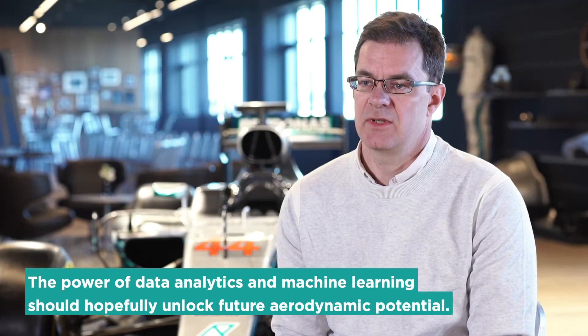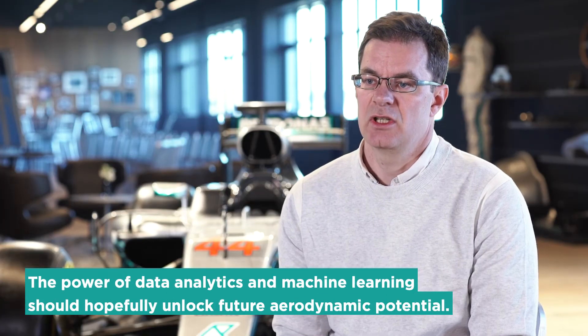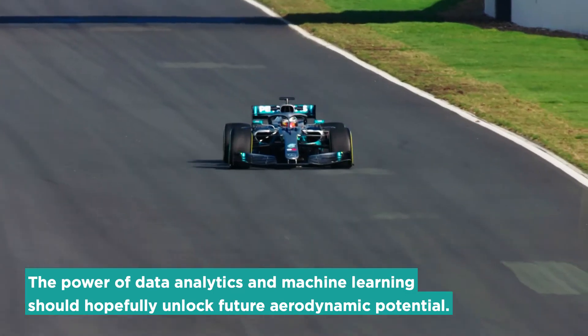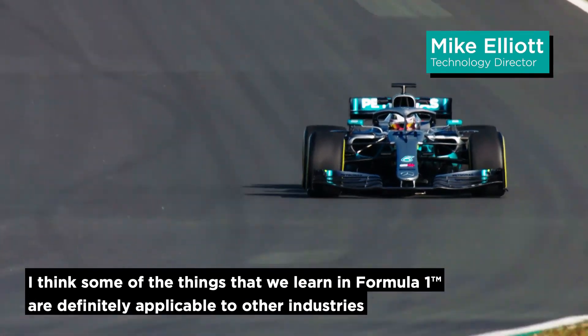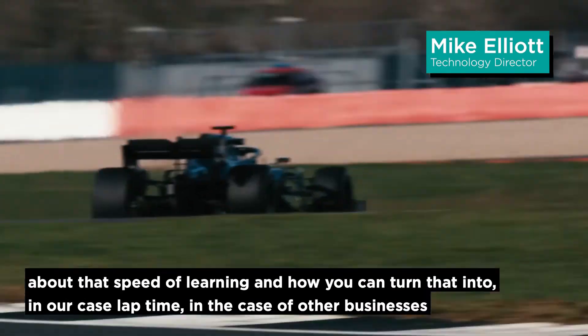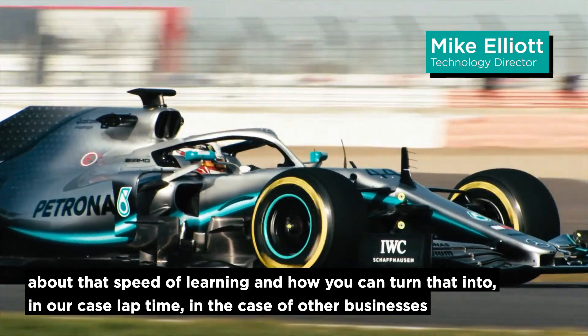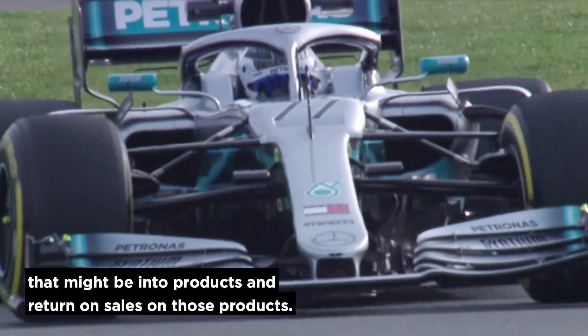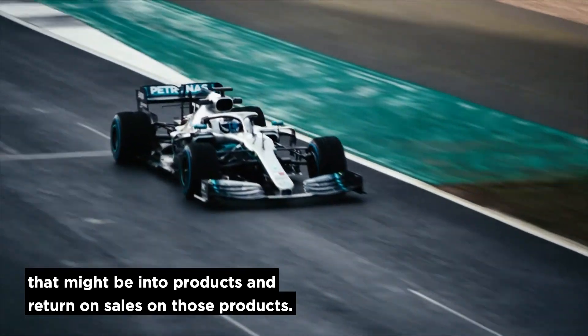The power of data analytics and machine learning should hopefully unlock future aerodynamic potential. I think some of the things that we learn in Formula One are definitely applicable to other industries — about that speed of learning and how you can turn that into, in our case, lap time, and in the case of other businesses, into products and return of sales on those products.